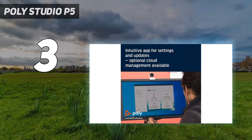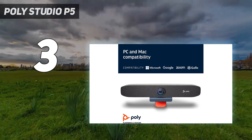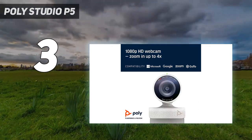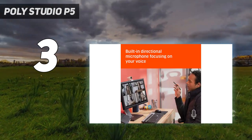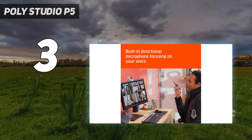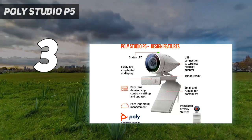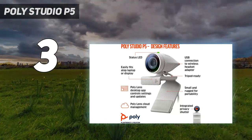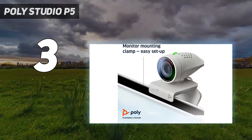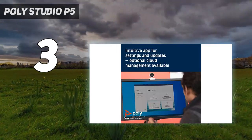However, Poly's business pedigree means the all-round quality is a lot better than average. It delivers clean, balanced 1080p images in both good light and bad. The autofocus is rock solid and doesn't hunt back and forth like other cameras we've used. The microphone is excellent too, picking up voices clearly without gathering too much external background noise.